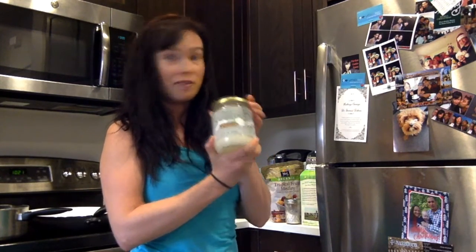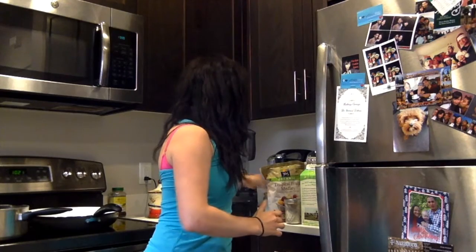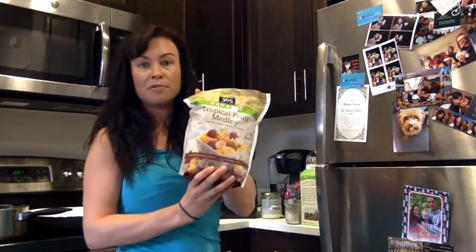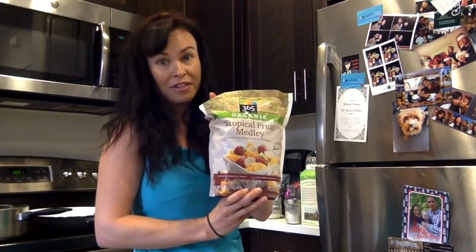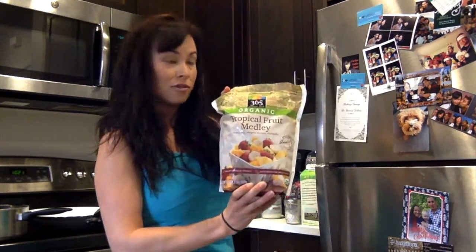The third thing I do is put in about three-quarters of a tablespoon of this coconut oil. Coconut oil is a very healthy fat. And then to round it off, I put in about a cup and a half of this tropical fruit medley — I just get this from Whole Foods, right in the frozen fruit section. I like using frozen fruit because it thickens up the smoothie a little bit.